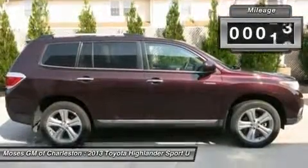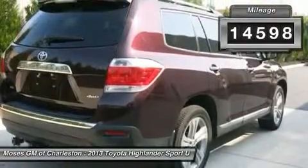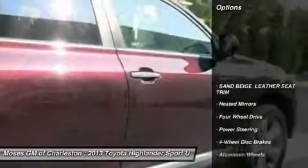Ready to roll. Be sure to take advantage of buying this fantastic, reliable 2013 Toyota Highlander.